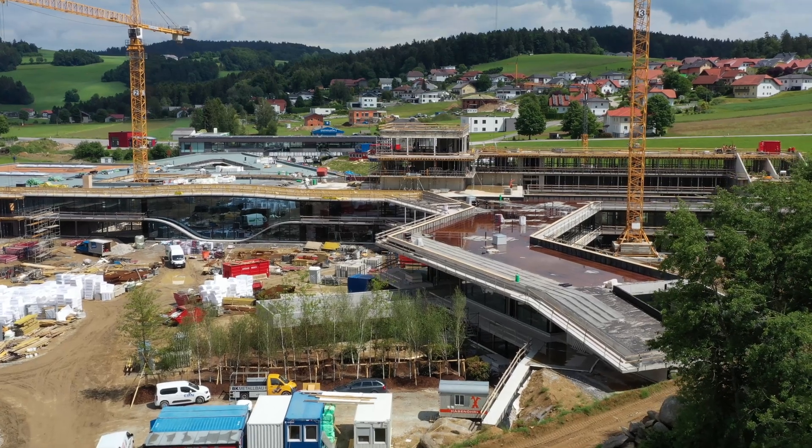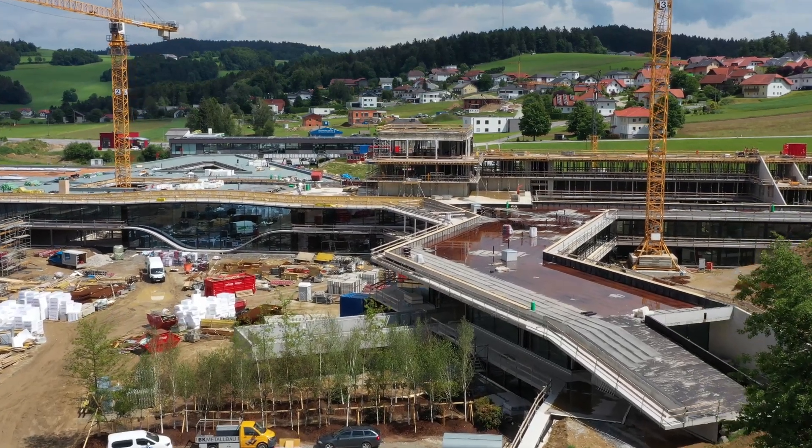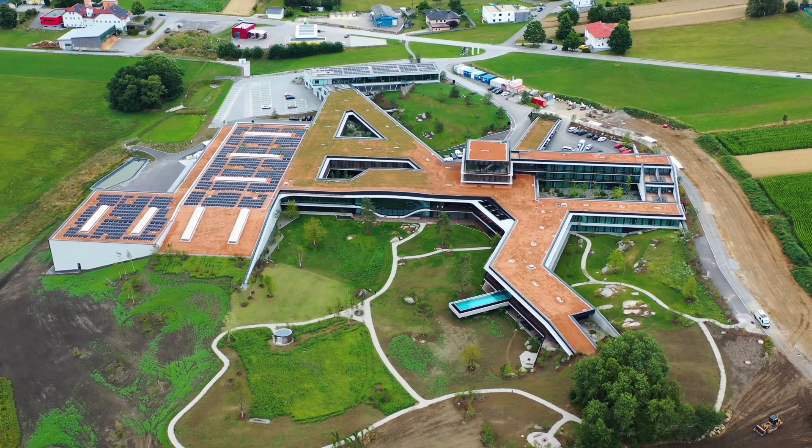The idea to build the Loxone campus was born in 2018. After a planning and construction period of four years, the Loxone campus was completed in 2023 and the investment sum amounted to 70 million euros. Interestingly, despite the pandemic and the massive increase in construction costs in Europe, it was only slightly above plan. This demonstrates a high level of efficiency even in the planning phase.